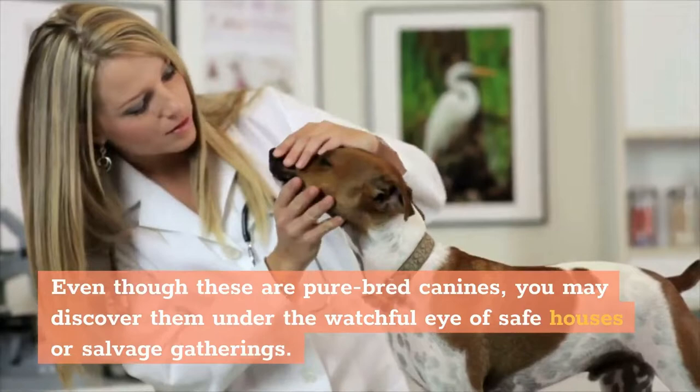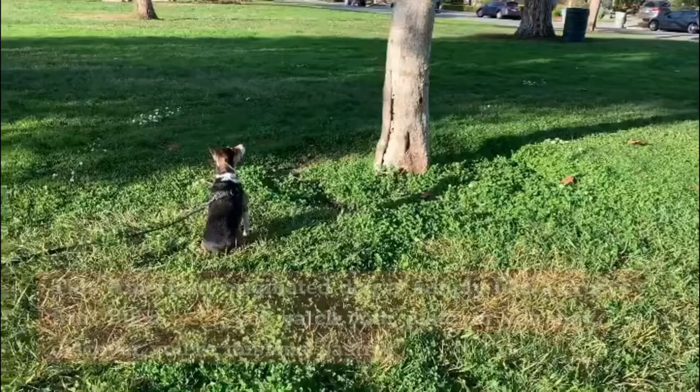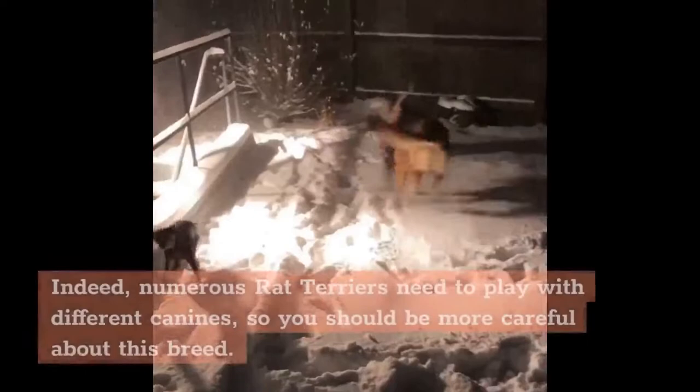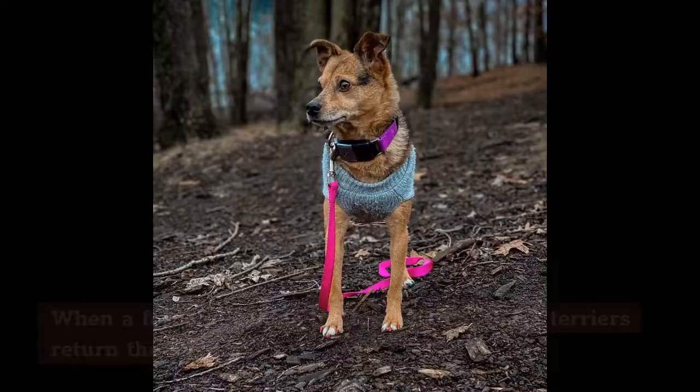Even though these are purebred canines, you may discover them at shelters or rescue groups. The Rat Terrier's temperament is well-rounded, and it is an ideal pet for a small family. This American-originated dog is simply delightful — but watch out, as numerous Rat Terriers love to play with other dogs, so you should be more careful about this breed.